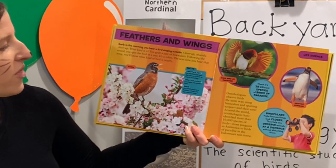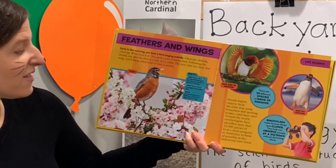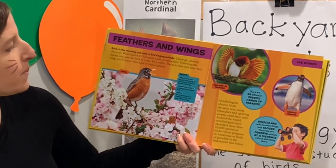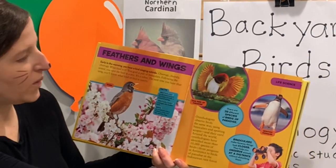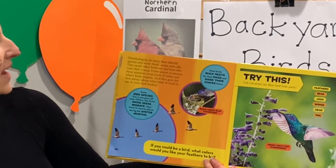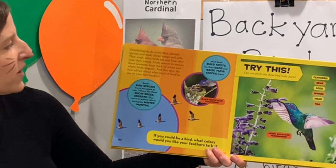Around the world, ornithologists have identified more than 10,000 species of birds — from the penguins in Antarctica to the birds of paradise in the Indonesian rainforest. Birds are vertebrates that have feathers, a beak, two legs, and two wings. Ornithologists do more than identify species; they study birds' songs and calls.